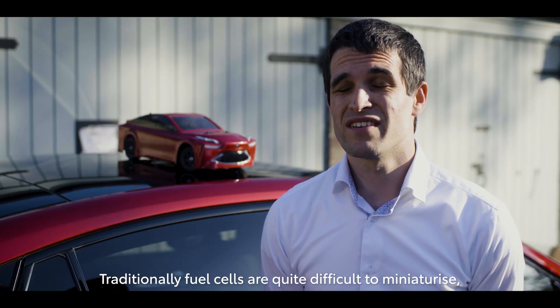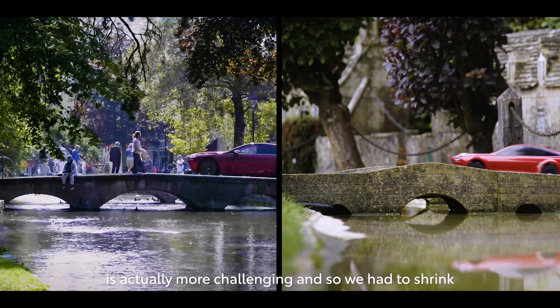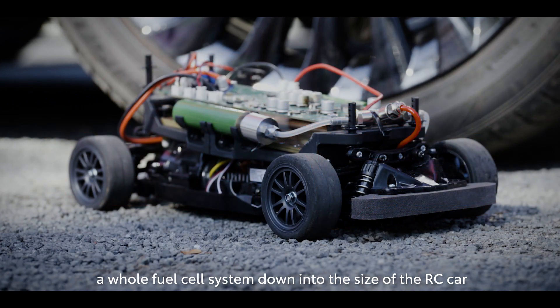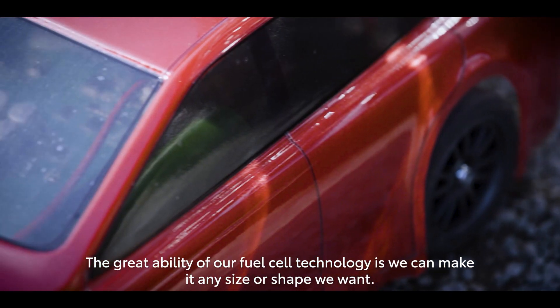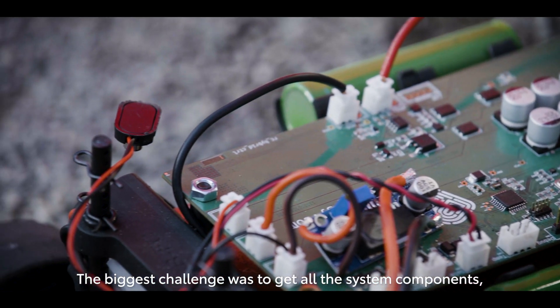Traditionally, fuel cells are quite difficult to miniaturize. Making a big stack is quite easy; making them smaller is actually more challenging. So we had to shrink a whole fuel cell system down into the size of an RC car, which gave our engineers a good challenge. The great ability of our fuel cell technology is we can make it any size or shape we want.